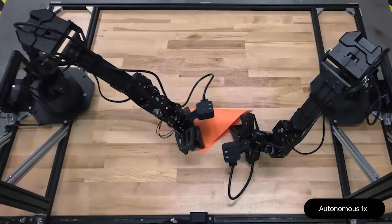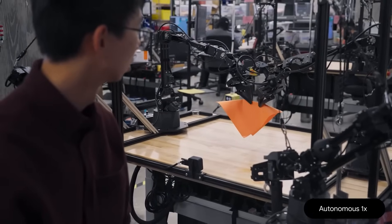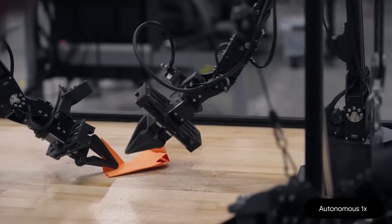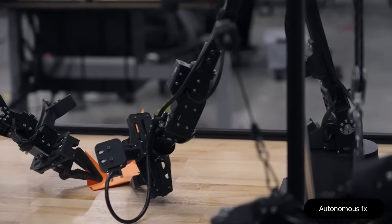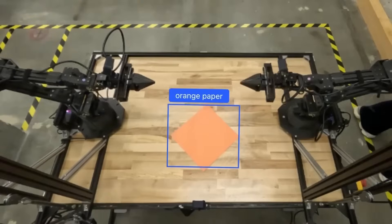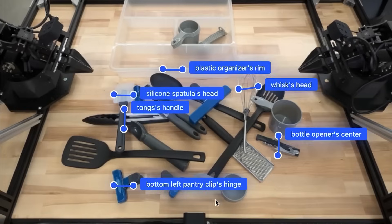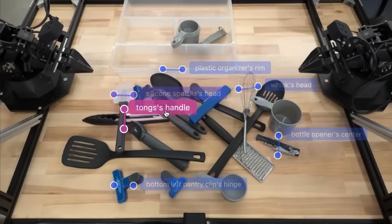What we're witnessing with Gemini Robotics isn't just an evolution in machine capability — it's a redefinition of what robots are and what they're capable of. They're not just tools anymore; they're autonomous partners that can reason, adapt, and interact, all while respecting the boundaries we set. For the first time, robots aren't just moving — they're thinking, choosing, and behaving with purpose, with precision, and with principles.